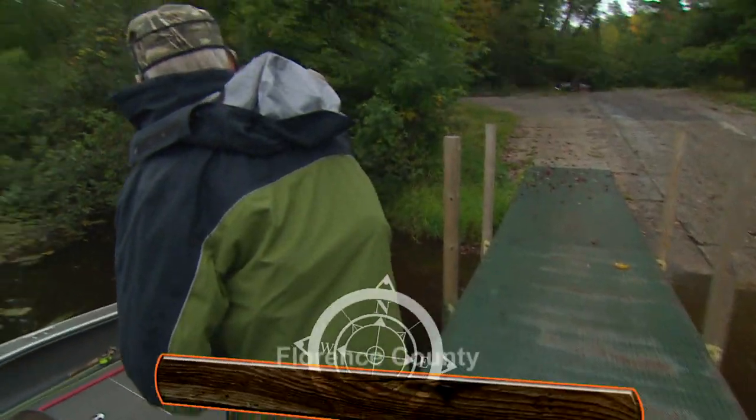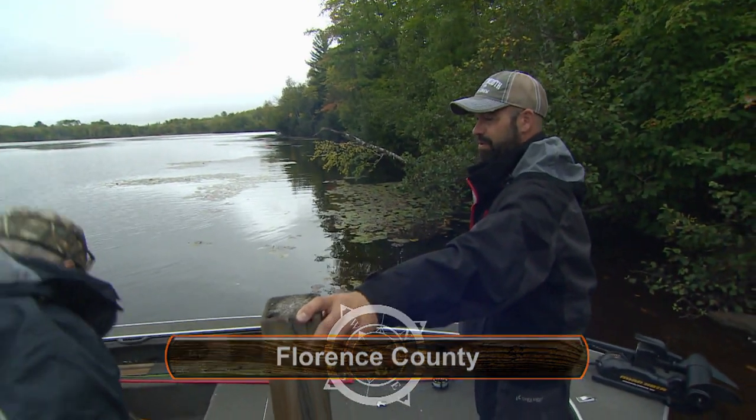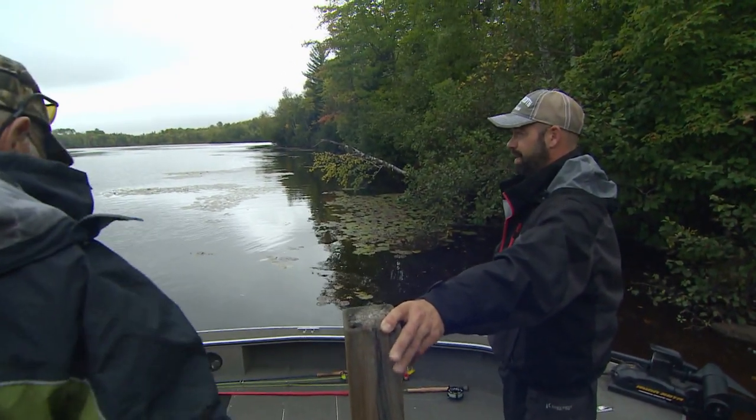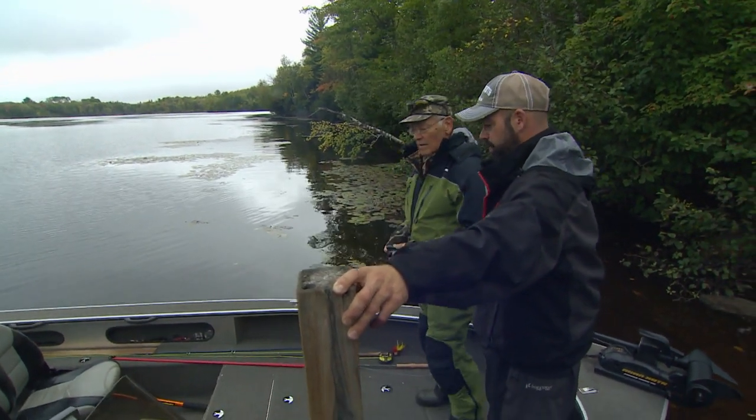This first section we're going to fish is not super deep, but it is river channel, so letting her drop down about a foot and a half is going to be great. A slow strip back will work real well.